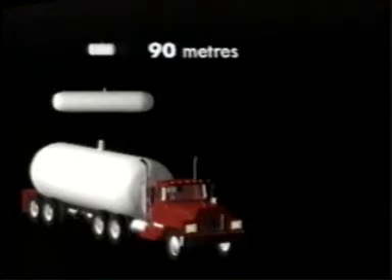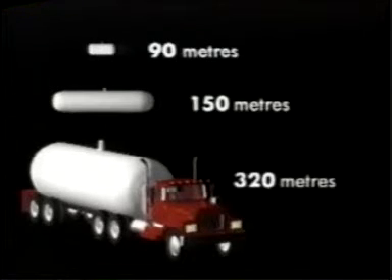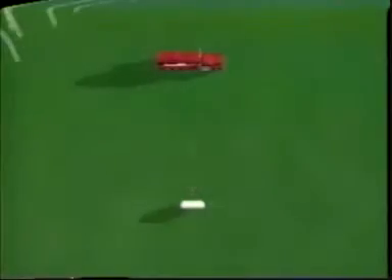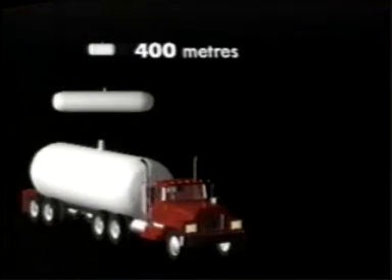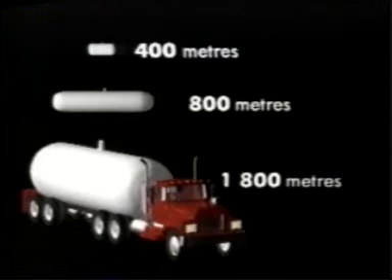For the 4,000-liter tank, the minimum observation distance becomes 150 meters. And for a 40,000-liter tank, it more than doubles again to 320 meters, with the best observation point being broadside to the tank and upwind. For public protection, consider evacuation distances of about 22 times the fireball radius: 400 meters for a 400-liter tank, 800 meters for a 4,000-liter tank, and 1,800 meters for a 40,000-liter tank.